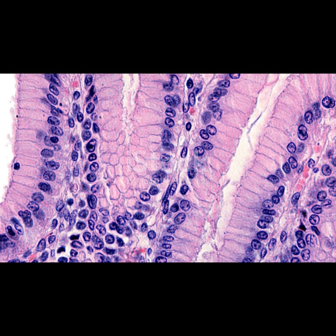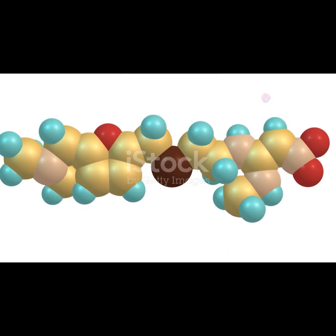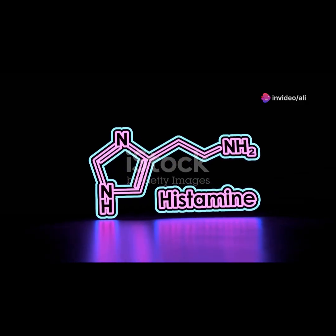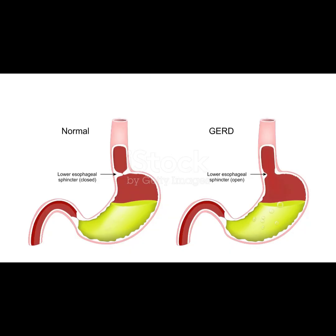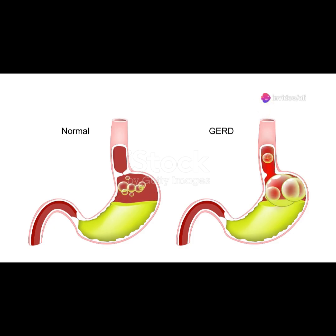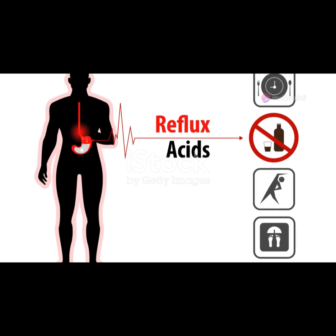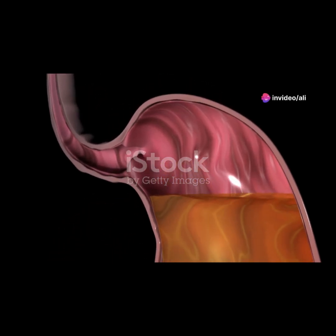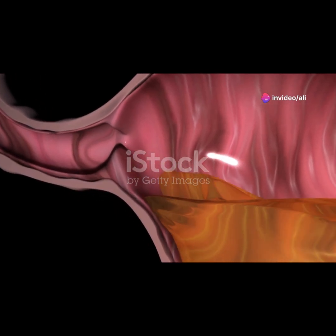Under normal circumstances, when stimulated by the naturally occurring chemical histamine, these receptors trigger the production of stomach acid. However, when ronetidine enters the fray, it blocks these receptors. By binding to the H2 receptors, ronetidine prevents histamine from attaching to them. This blockage is akin to putting a lock on the acid production line — it can't start because the key is missing. As a result, the overall secretion of stomach acid is reduced to a level that is more manageable and less harmful to the stomach lining, lowering the overall acidity of the stomach and helping prevent the irritation and burning sensation of acid reflux.